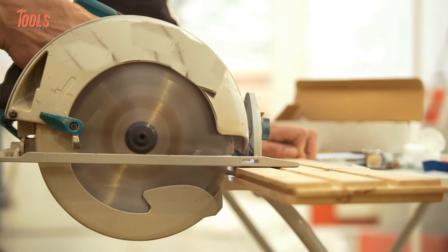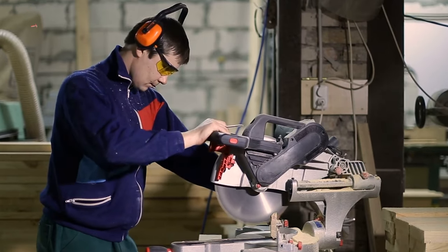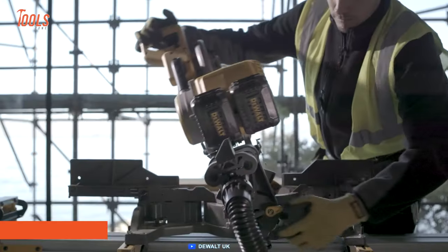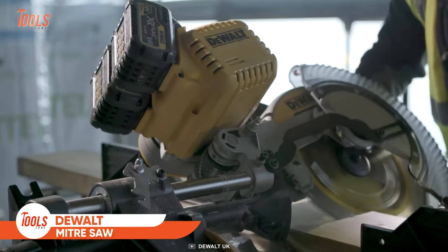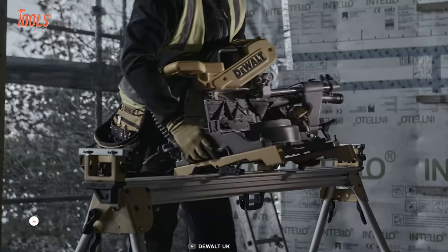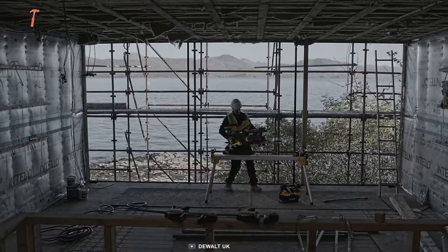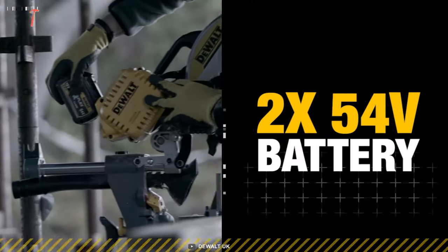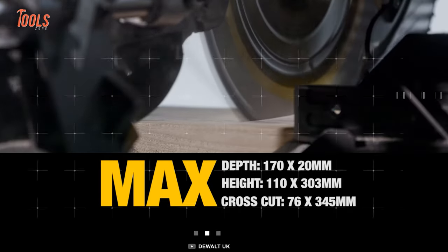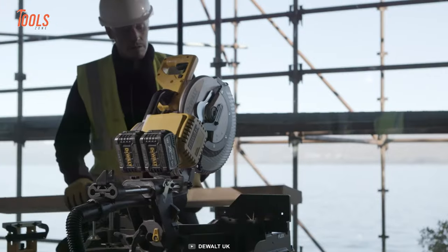If you're a serious DIY or pro tradesperson tackling heavy-duty jobs, you might change your mind after watching this DeWalt DHS 780 in action. This 350-millimeter cordless miter saw handles big cutting jobs while running on batteries, and you can also run it on AC power. With a substantial cutting depth and height, it simplifies all your professional cutting tasks around the demanding job site.